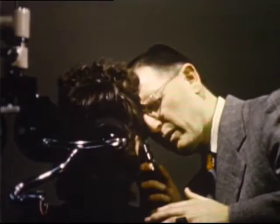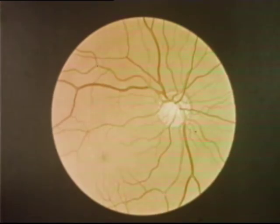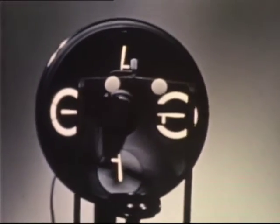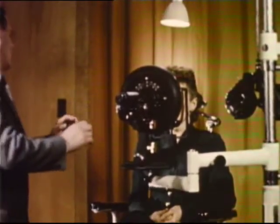A thorough examination every year reveals the true condition of our eyesight as well as important aspects of our health. To the professional examiner, this network of veins and blood vessels at the back of the eye is full of meaning. With the aid of ingenious scientific instruments, our examiner puts our vision through a multitude of tests.